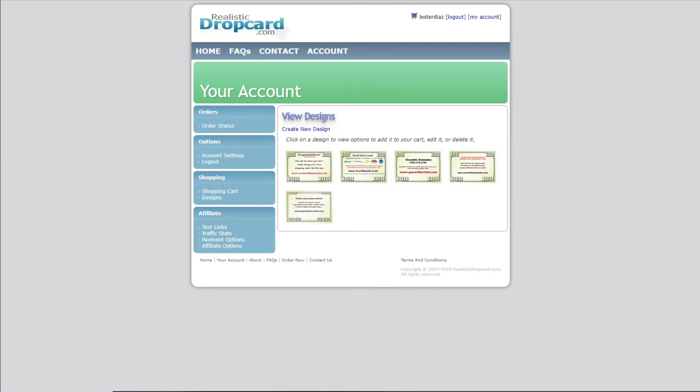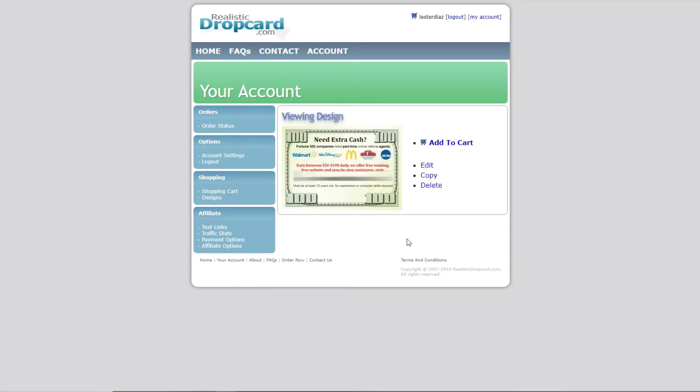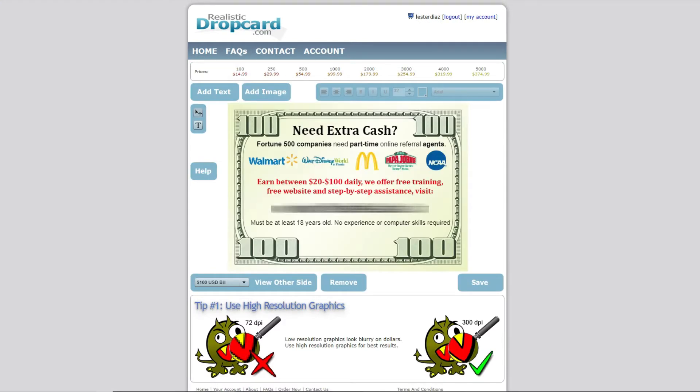Let me show you the website I use to order all my drop cards. You can see my previous designs for many of my orders here. I want to show you a quick example of one I used for affiliate marketing. Basically, what I would do is order a bunch of these and drop them in different places. Every time I would go out to a store, I would drop a few of these and get leads, mainly because I was tracking the website I was using and tracking exactly where that traffic was coming from. That specific domain name was specifically used to track how many people would use this drop card.